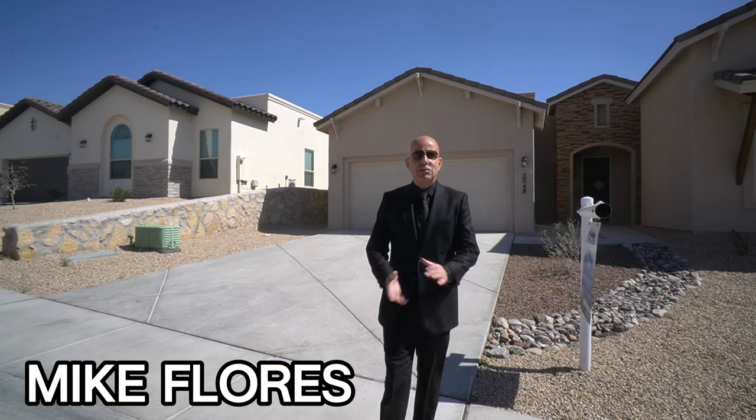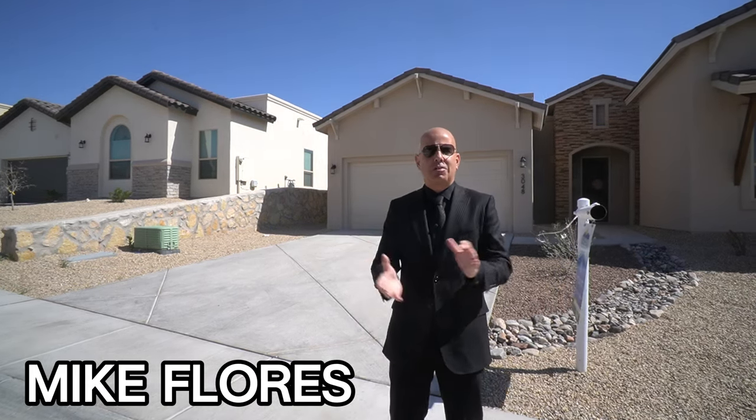Good day, everybody. Mike Flores here, your local Las Cruces realtor and new home expert. Thank you so much for joining us today on another gorgeous home tour. We are actually in Diamond Springs, on the East Mesa, located around Sonoma Ranch, kind of in between Sonoma Ranch Boulevard and Roadrunner. Very nice area, very centrally located.